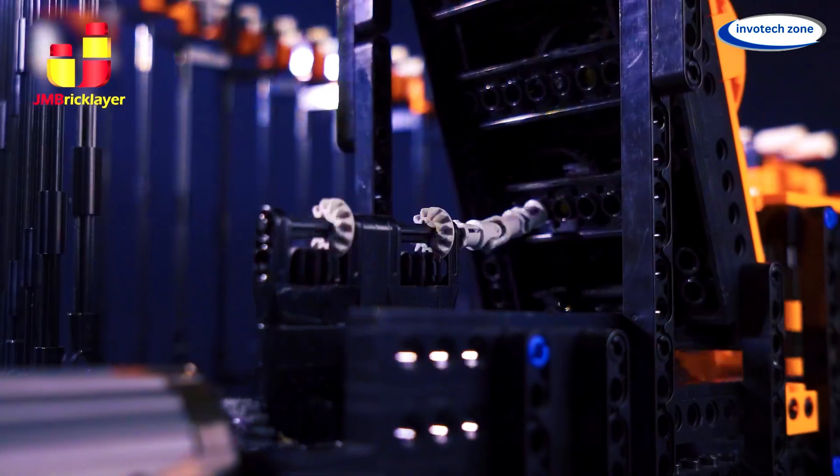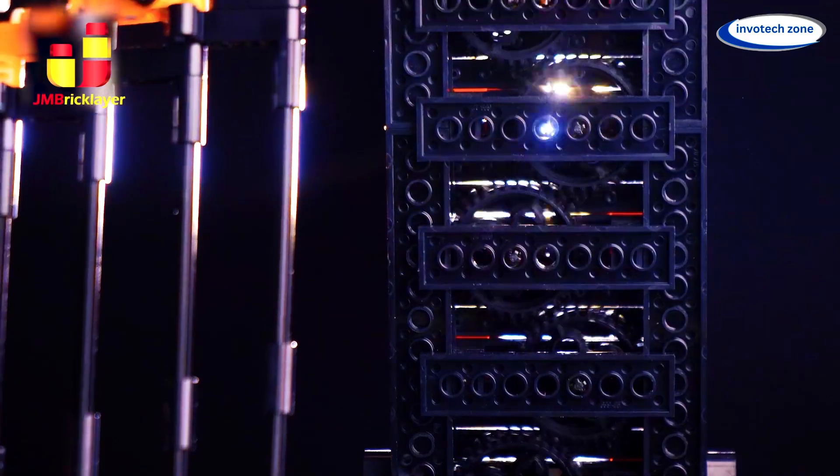Are you ready to build, power up, and watch the marbles roll? Order now!